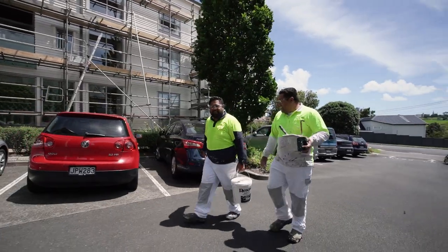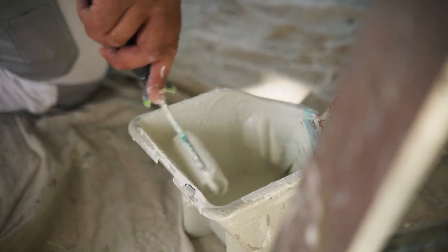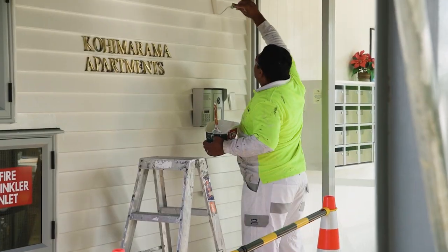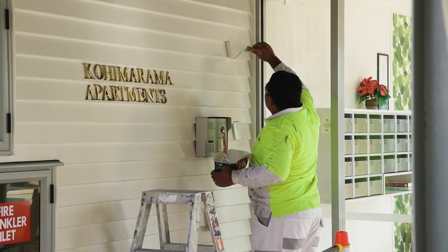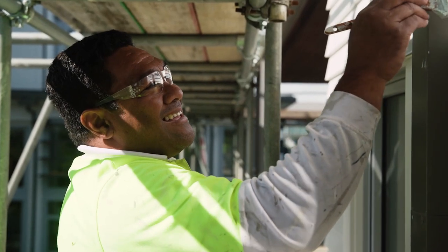The programme helps us solve a number of challenges — firstly maintaining our external building condition and appearance, but also some more technical issues. We've got one happening behind us right now at this site where the programme has helped us with the overall project, engaging subcontractors and the various technical trades that we need.